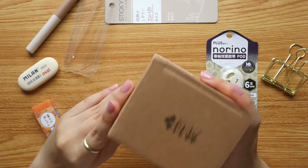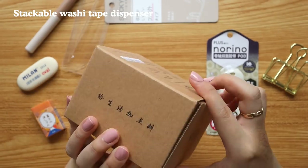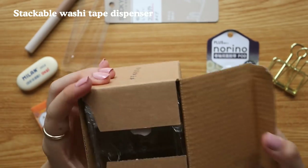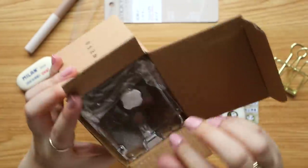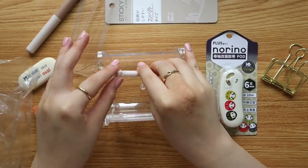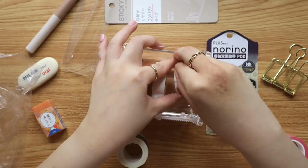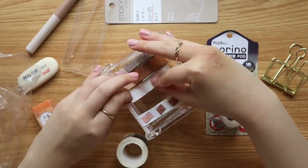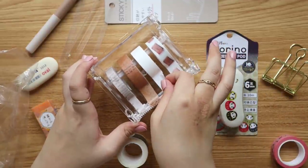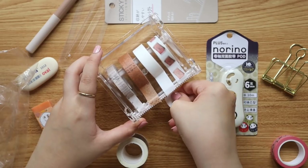I'm very excited about this stackable washi tape dispenser because I have a lot of washi tapes lying around and it's time to give them a proper home. You take the roll out, put it in the dispenser, pull out the tape, and it cuts instantly. Looking so great!